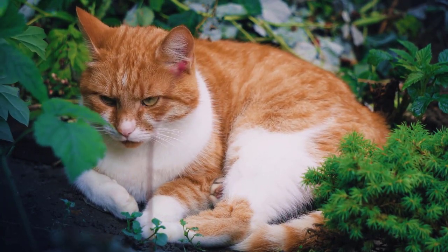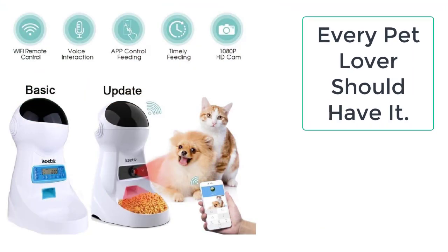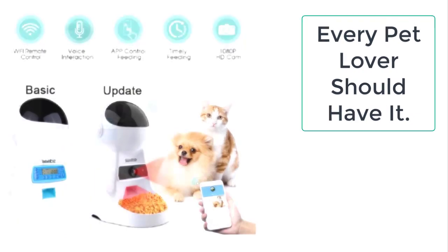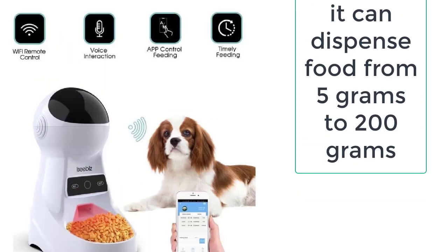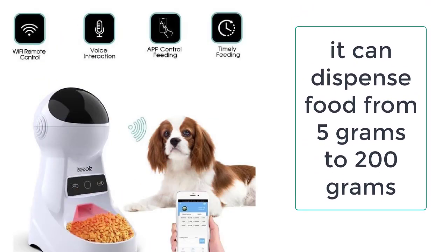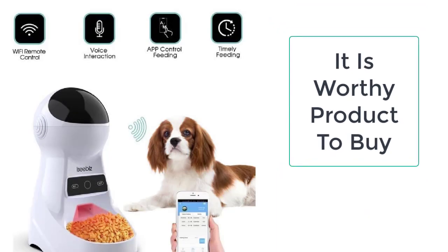The automatic cat feeder will take care of your lovely cat by providing the right meals at the right time, even when you are not around. Now you can easily get this amazing automatic cat feeder from Taylor Stocks. We always provide the best quality products to our valuable customers.